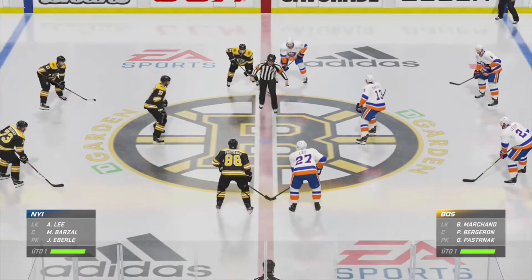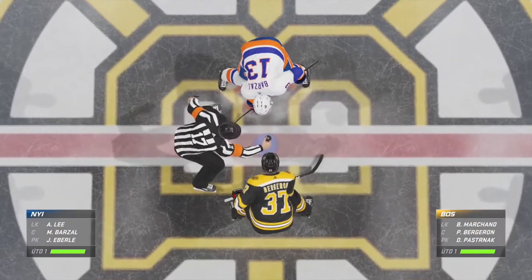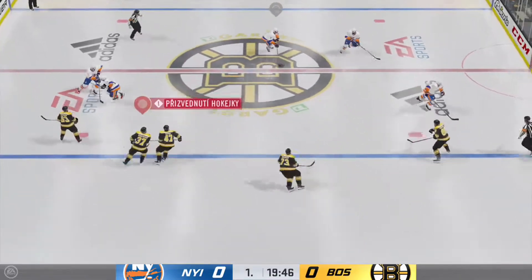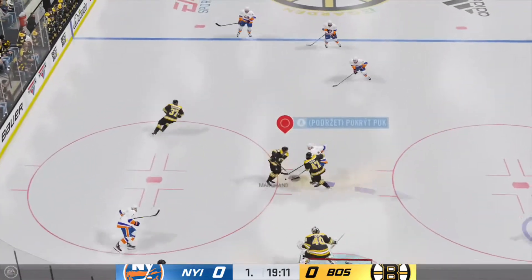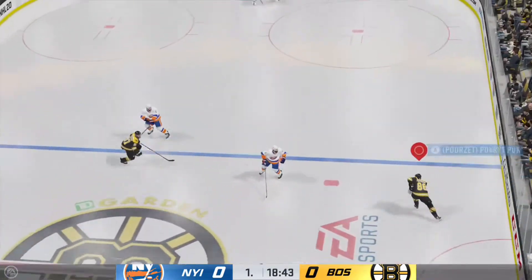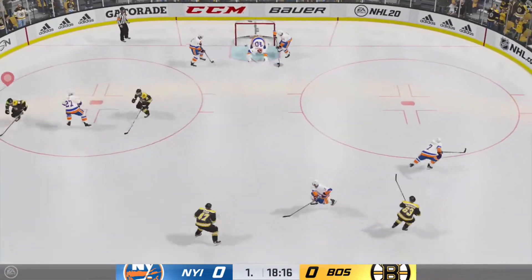Just moments away from puck drop. Both teams seem ready to go. The Islanders start with possession as we are now underway. Moves the puck — that's a solid hit. Yeah, this seems like it's going to set the tone tonight: the hit, the body contact, making sure it's a regular part of the game.